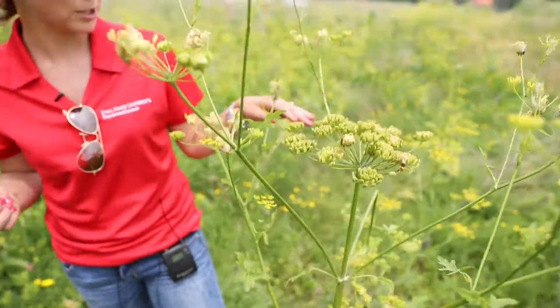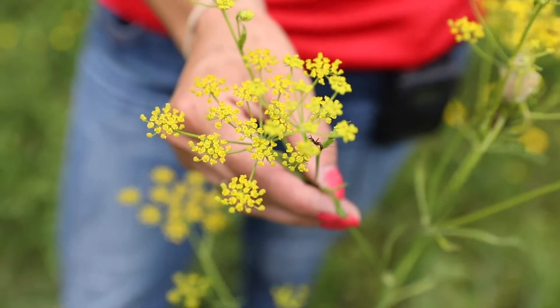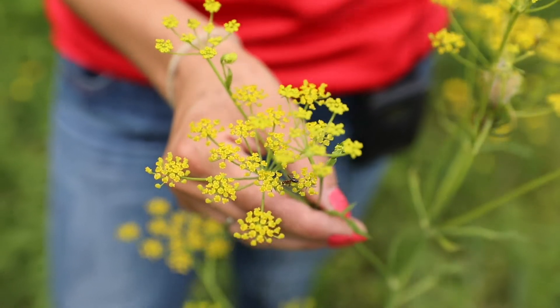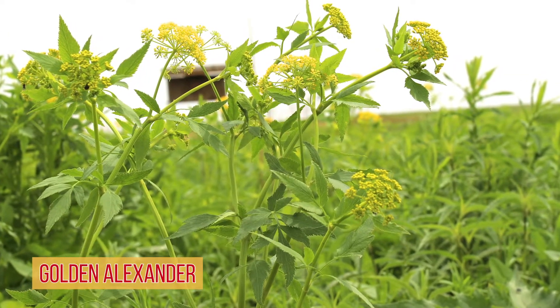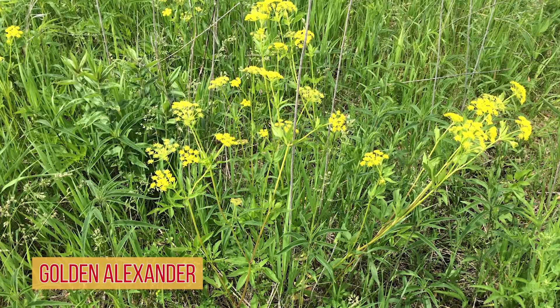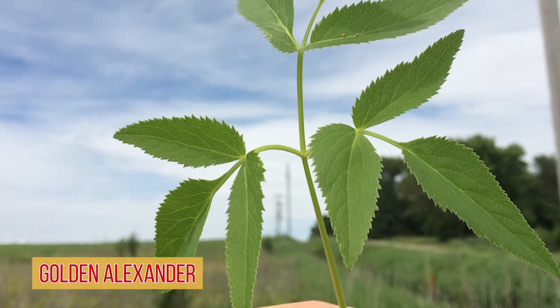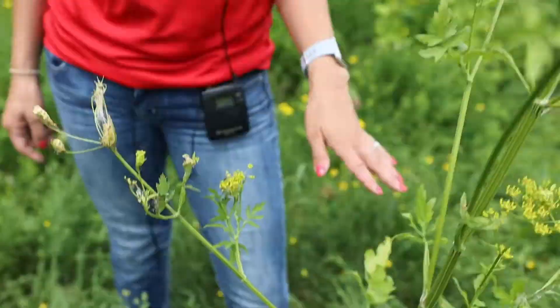It produces these umbel or umbrella-type flowers, and these ones are bright yellow. Unlike our other two weedy species — wild carrot and poison hemlock — this one actually produces yellow flowers. There is another species here in Iowa called Golden Alexanders, a native species that can easily be confused for wild parsnip. One key to differentiate them is that Golden Alexanders has fewer divisions on the leaves with very pointy sections. It's also a much smaller plant and blooms several weeks earlier in the spring than wild parsnip.